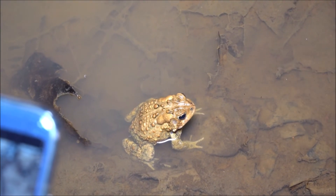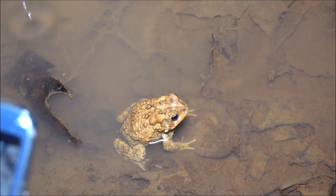The American toads are out here at the vernal sites. This is one. They must not like me.